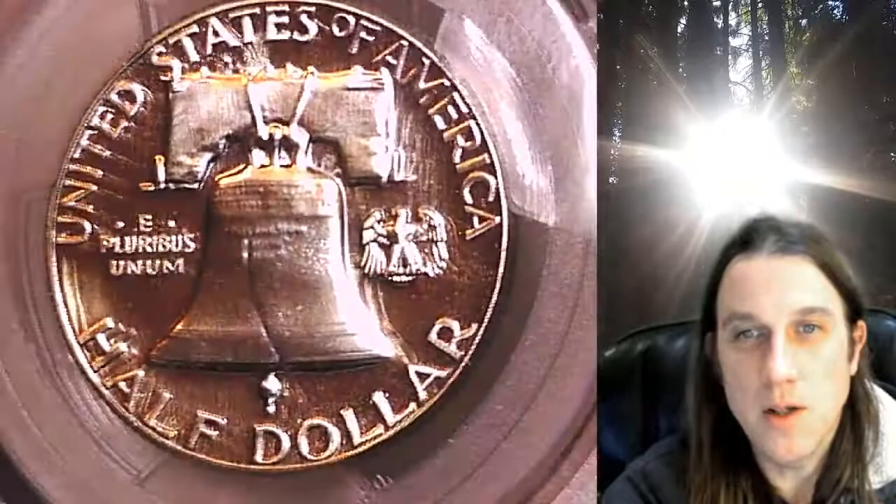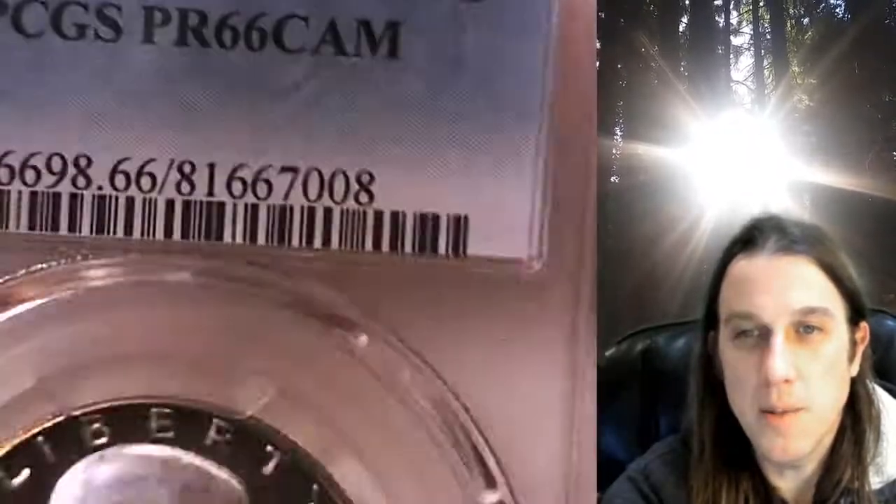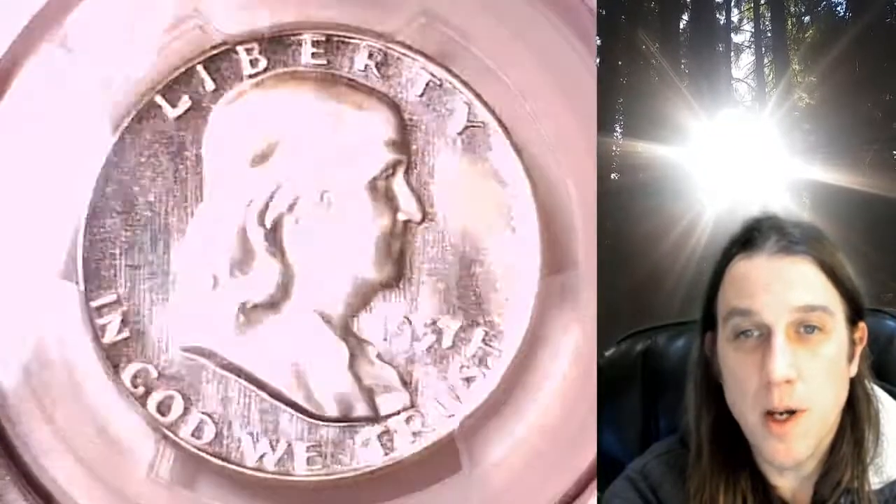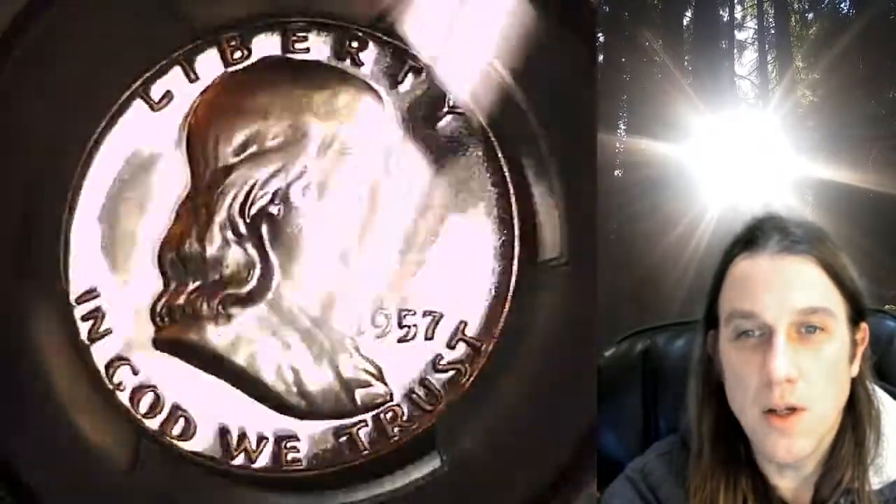Whenever you do purchase a coin from our eBay store, you can always enter the eight digit search number on the PCGS label into a YouTube search browser. It'll bring up a video of the exact coin you've purchased. You can then look at your coin anywhere in the world, anytime you wish.